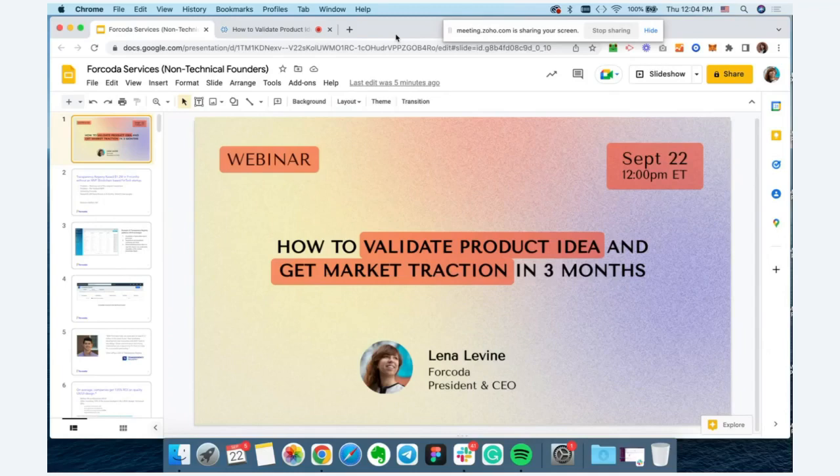Before we jump into the topic, I wanted to give you a quick background on why I'm doing this. I've put together a series of webinars with my colleagues and other experts in the industry. Today I'm kicking off the series, and the purpose is to help entrepreneurs avoid common mistakes that startup founders keep making over and over again. I've been in business for over eight years and in the tech industry for over 15 years, and I've spoken with hundreds of startup founders.